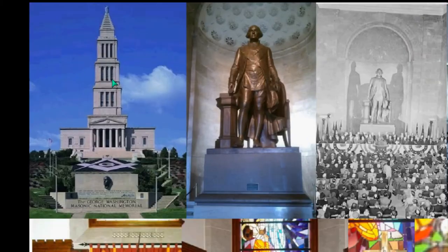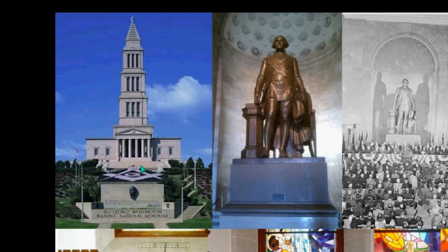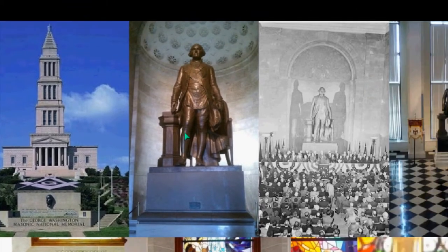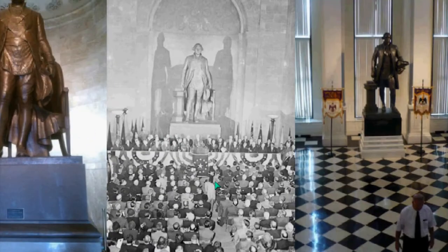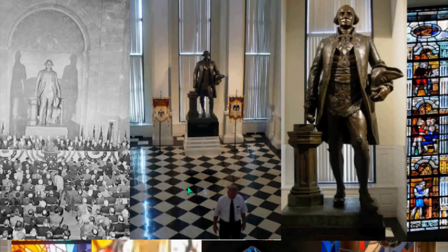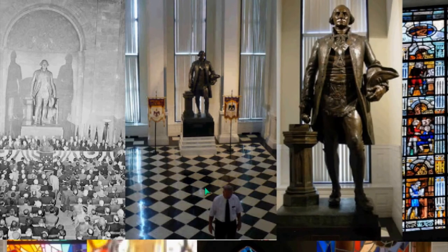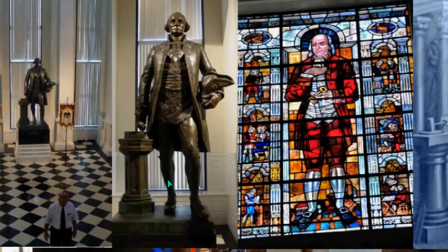The George Washington Masonic National Memorial — we're going to analyze this building and what's in it. Here's George Washington and that pillar with all of these dignitaries now gathered there. You can see the Masonic checkerboard and that single pillar — Masonic.